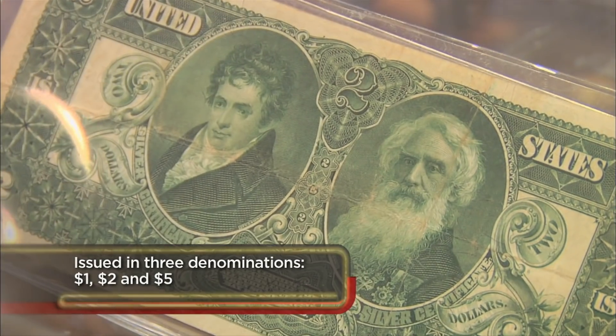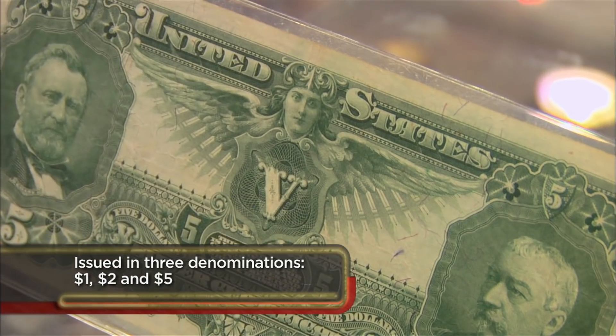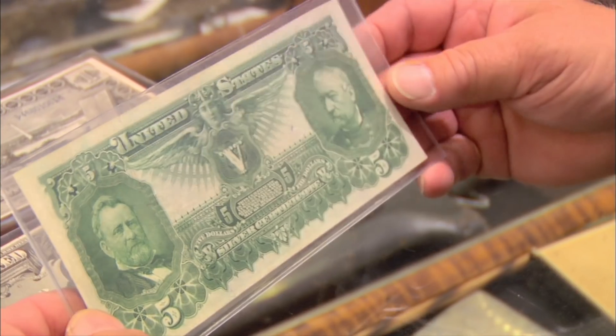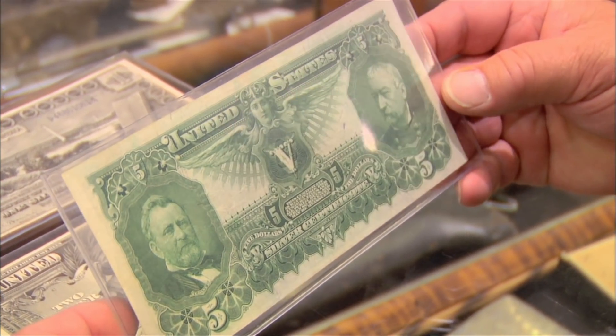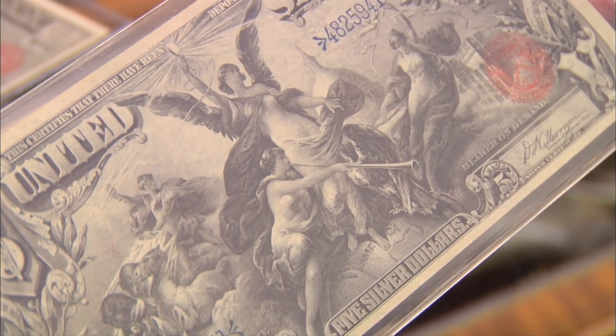So where in the world did you get these? I was at an estate sale. I got caught up in this auction, and I really hope I can make something out of it. Do you mind telling me what you paid? $7,500. This money is just beautiful — it's the prettiest paper money the United States ever made, and arguably some of the prettiest paper money ever made in any country. Does the artwork have anything to do with the value? Well, that's one of the reasons why these are so collectible.